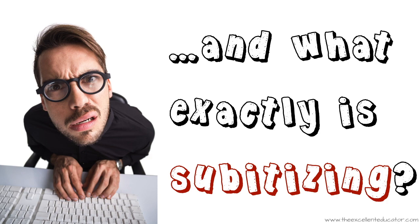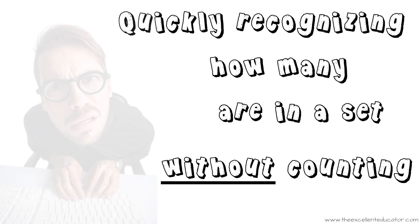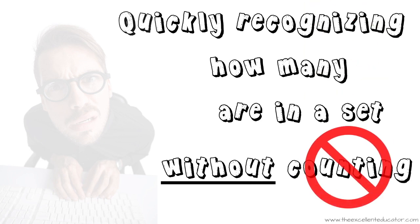Subitizing is just a fancy word that means quickly recognizing how many dots are in a set without having to count the items. Sounds pretty simple, huh? Let me test your subitizing skills.